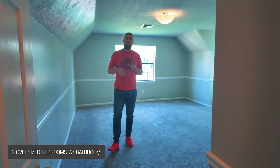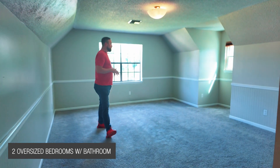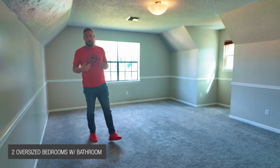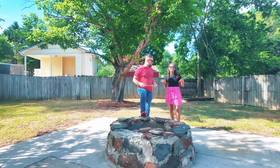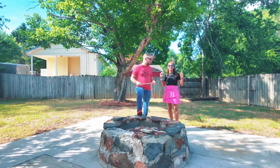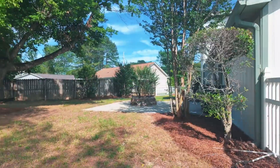Here upstairs, you have two bedrooms and a full bathroom. I love this room because it has so much space — for a family like mine, we would actually have at least three of our kids in here. This house sits on a corner lot with a fully fenced backyard, a patio, and your own fire pit.